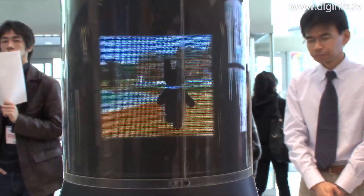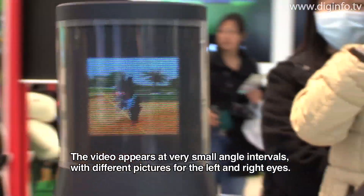Last year, Sony exhibited a still-picture display of this type. This is the first time it has presented a video display, and this is a very small angle of view.